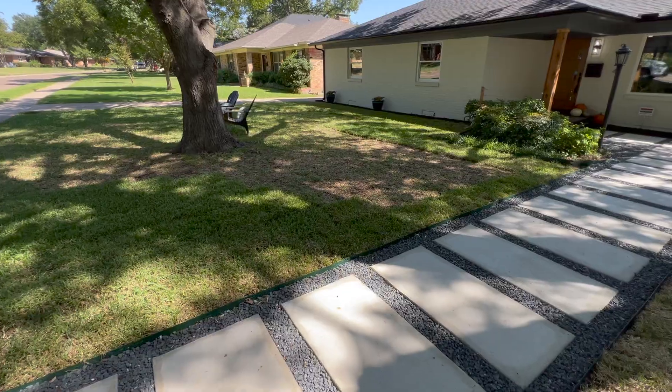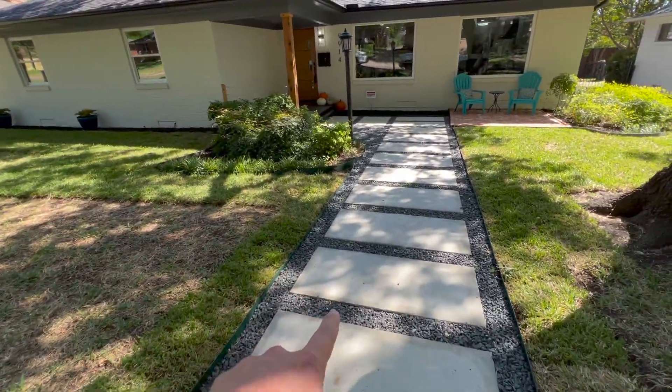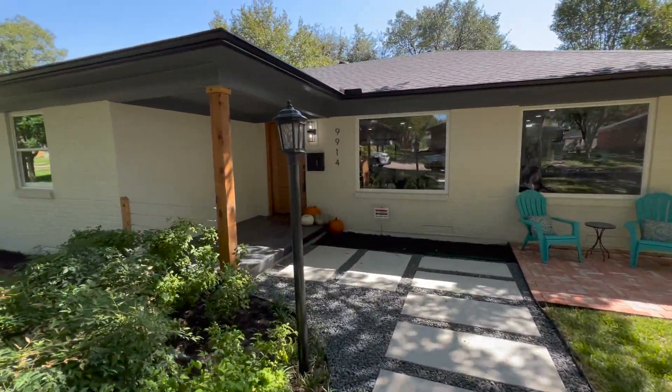I'm going to give you a quick tour, and if you know anybody that wants to buy the house, reach out. Brand new sidewalk — I love this thing. It's so modern and beautiful.